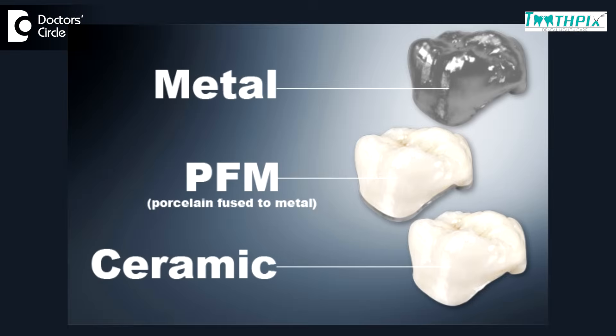These days we commonly use all-ceramic crowns. We also have metal ceramic crowns, and in conditions where a patient is insisting or where we can't give an all-ceramic or metal ceramic, that is where we recommend a metal crown. However, it is important to choose the crown material depending upon the functional aspect, assessment of the treatment, and the economics of the patient.